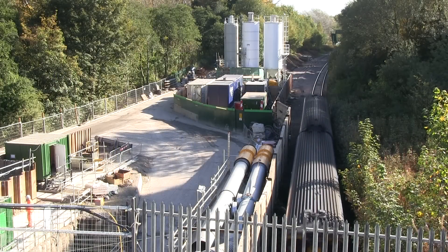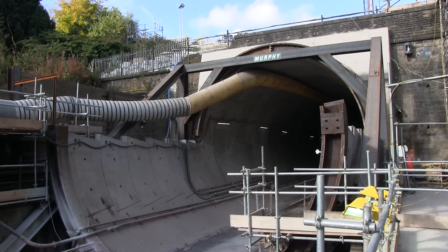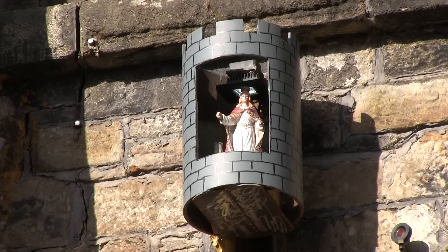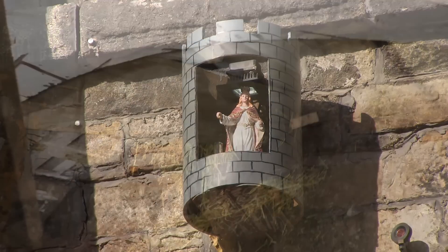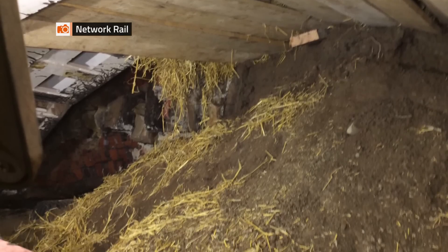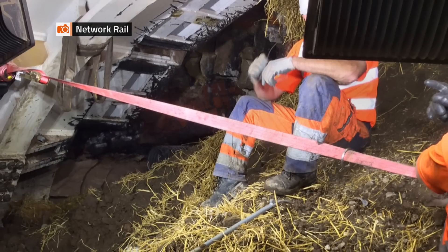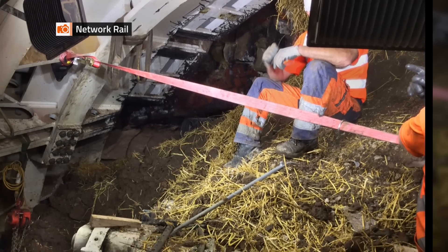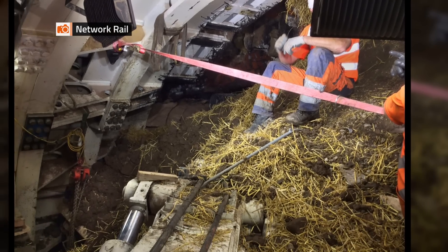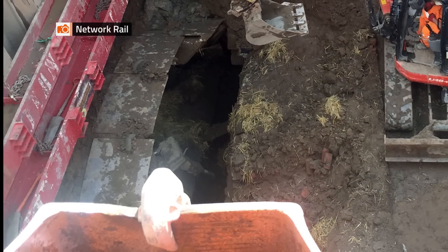Extensive investigations were carried out before work started to gain an insight into the ground conditions, but shortly after tunnelling got underway, the excavation was twice inundated by running sands — wet flowing material which doesn't self-support — bringing work to a halt and pushing back the planned completion date. Clearing the debris and dealing with the resulting voids severely tested the project team.